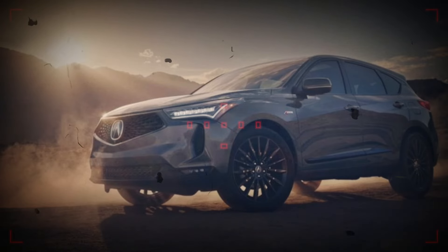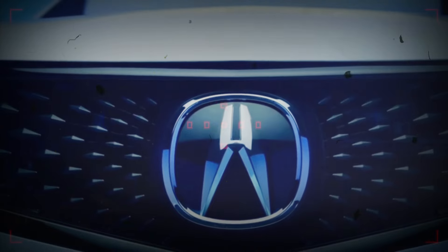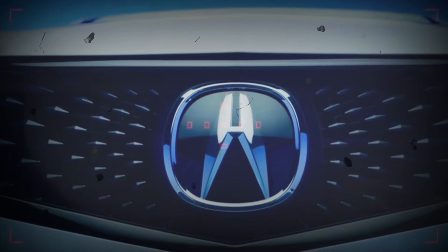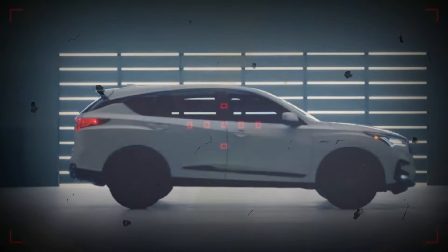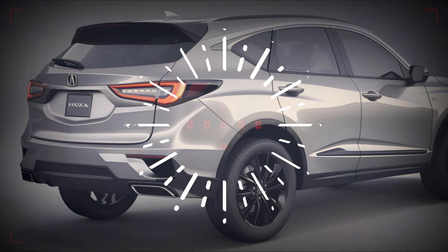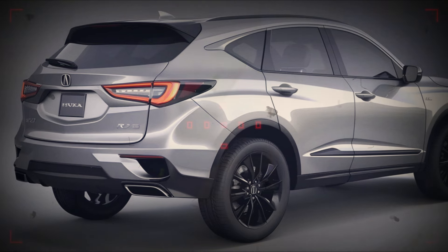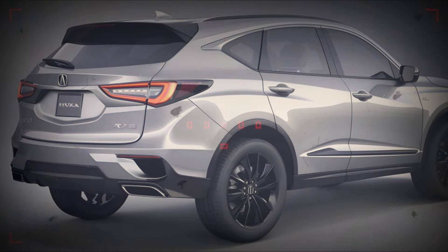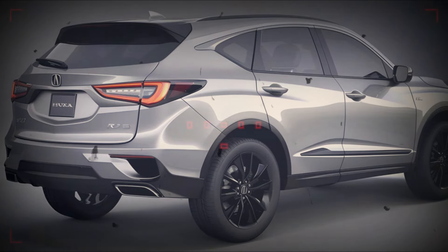The big news from the Acura brand is the arrival of the upcoming ZDX EV, yet the brand's existing models are also due to get some updates. Sadly, the language surrounding plans for the RDX was rather unclear, as Acura is only declaring the crossover will receive upgrades to improve its appeal and performance. That definitely leaves a great deal of room for interpretation.